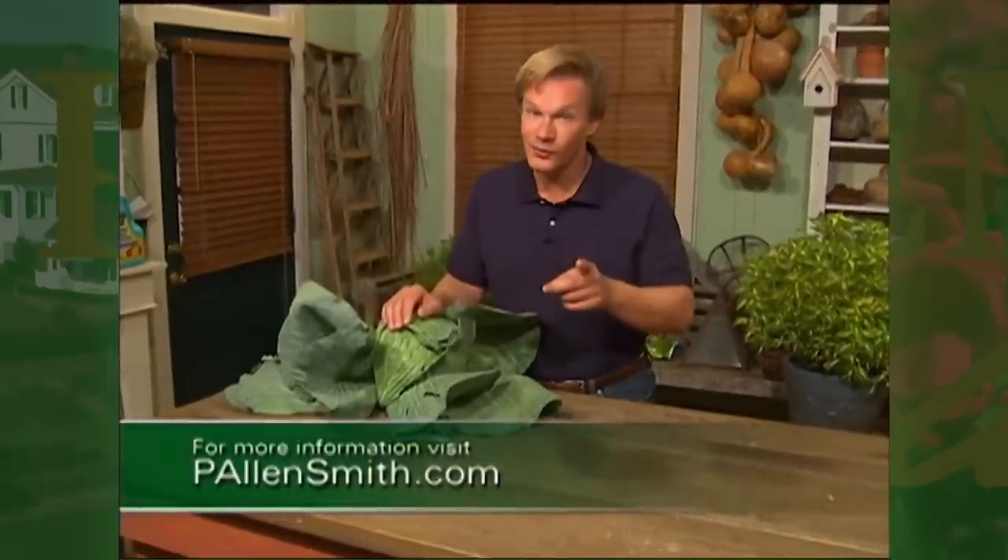Well, that's all the time we have for today's show. I hope you've enjoyed it as much as I have. And remember, any of the information in the show, you can find on my website — that's pallensmith.com. And don't forget about that delicious apple cake recipe. You'll find it on the website as well. Until next time, from the garden, I'm Alan Smith.